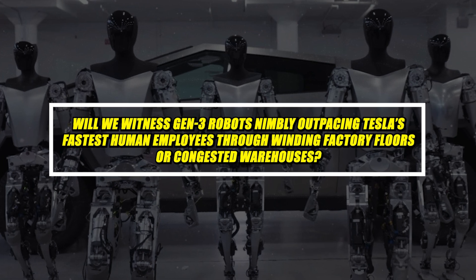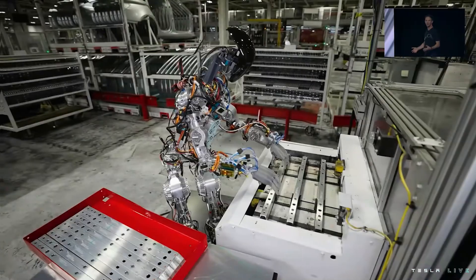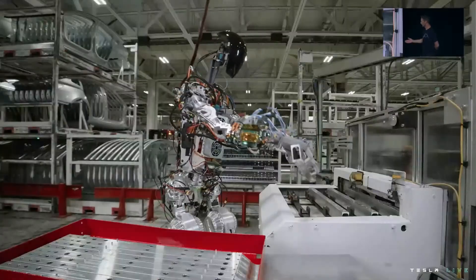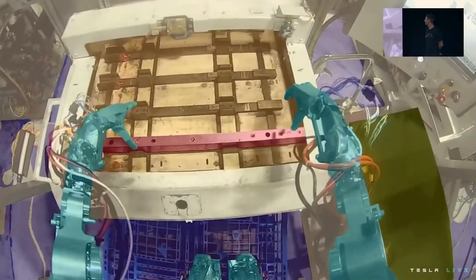Will we witness Gen 3 robots nimbly outpacing Tesla's fastest human employees through winding factory floors or congested warehouses? Perhaps Optimus could take on tasks in hazardous work sites, its durable engineering and unrivaled balance traversing terrain no human can securely navigate.